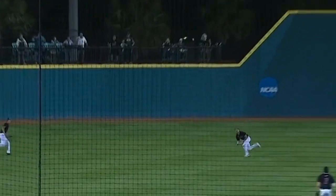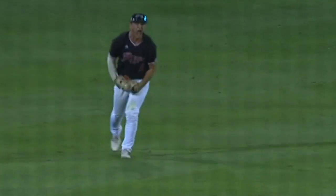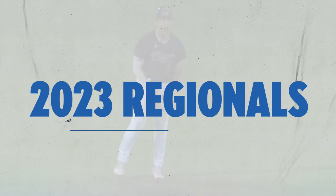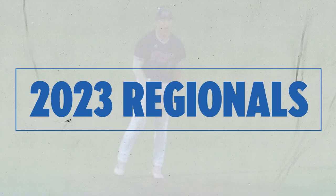3-9 hits it in the air, center field coming over — what a play! Blended with Donald's diving play to end the game!